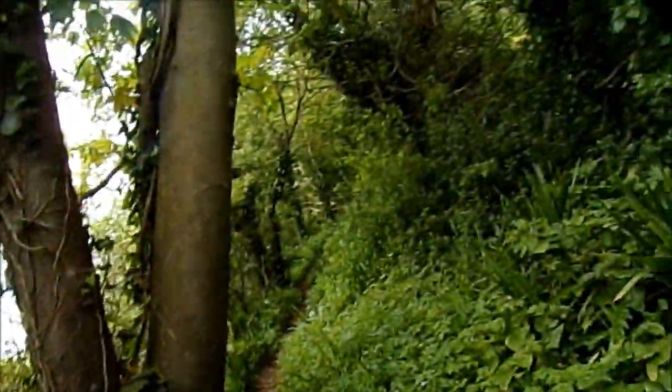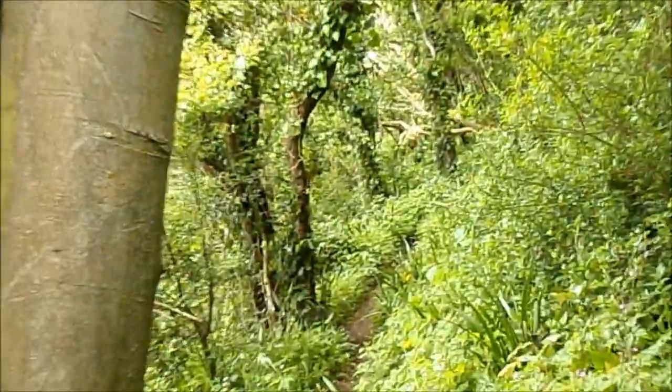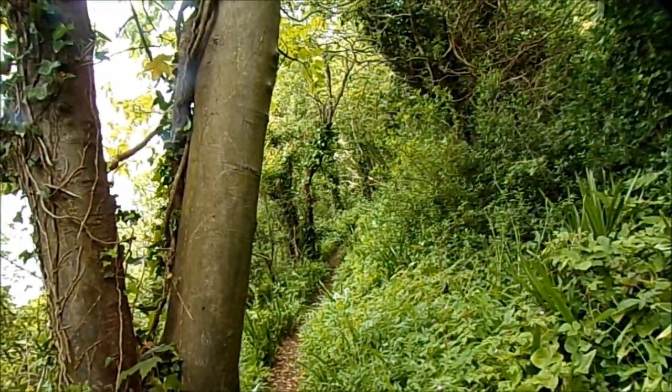I'm just going to take a lovely picture of this beautiful view, everyone. Look at that - I'll just zoom in. What a lovely little walk this is. I'm just going to zoom out and then take a picture because it's so pretty.